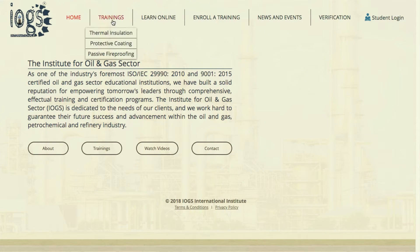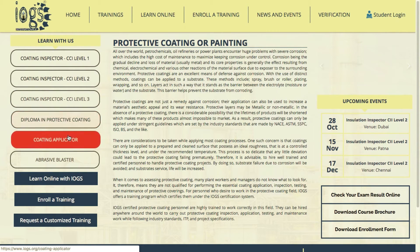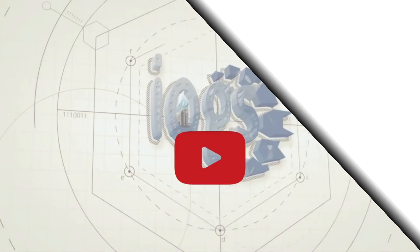Find out more about protective coatings by enrolling in a protective coating course offered by iOGS. Log on to our website www.iOGS.org today and learn more.